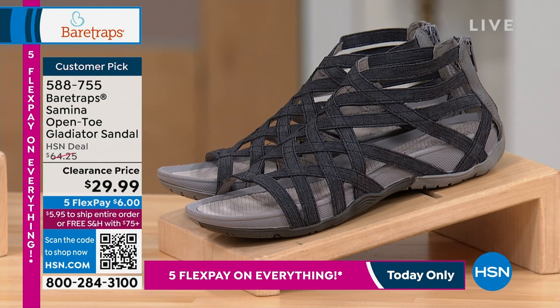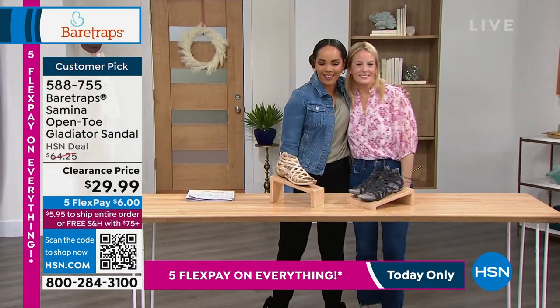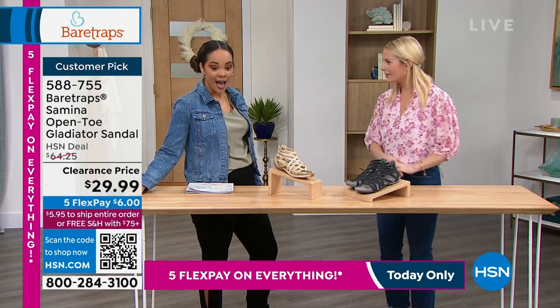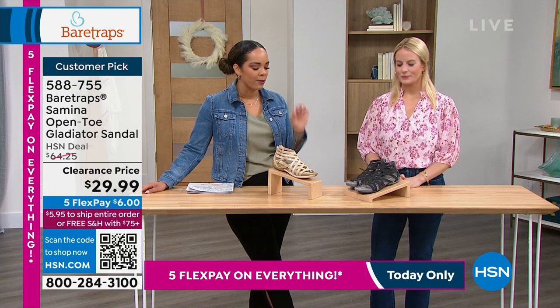We're going to welcome our guest, Grace Hudson, who's the brand ambassador for Bear Traps. I love her blouse—don't you look so cute? I am so excited to be here and do some new Bear Traps. To show some favorites, some customer picks at an incredible clearance price.